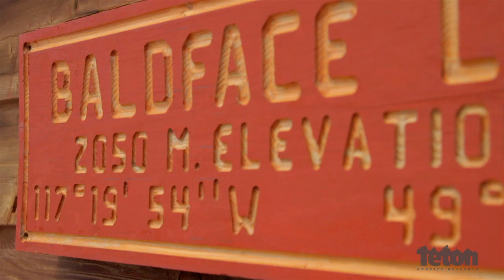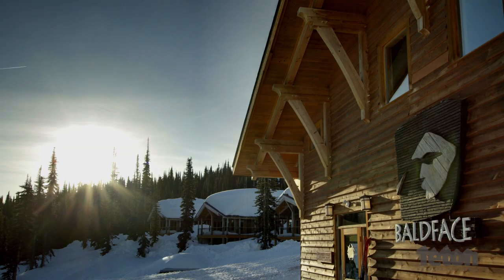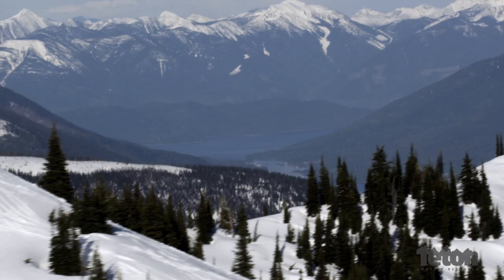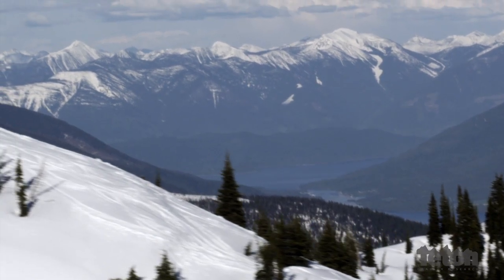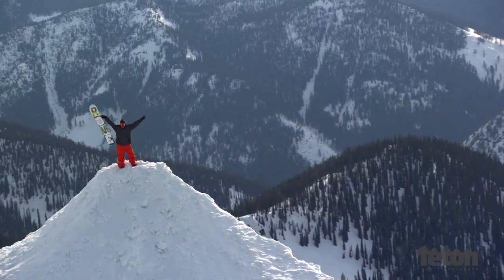The Bald Face Park shoot was one that we did in conjunction with the North Face for their X Games commercials. Bald Face is super magical — it's in interior BC and it's just this premier cat skiing operation secluded up in the mountains.